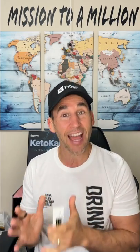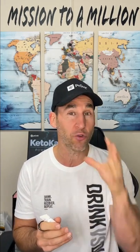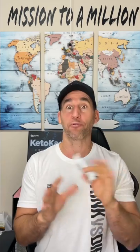My second favorite use is actually at night. The caffeine-free version, I use about an hour and a half to two hours before I go to bed. I have not slept better than when using free cell technology about two hours before bed. It's absolutely unbelievable.